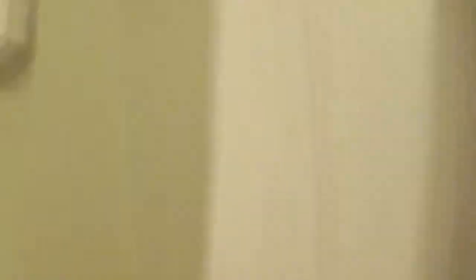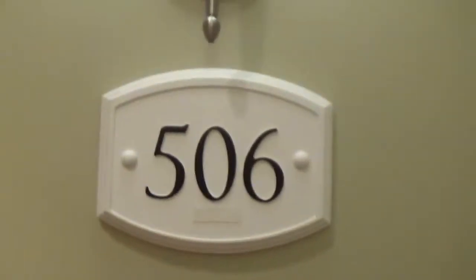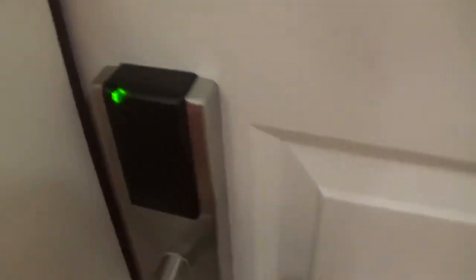We are in room 506. Here we are at my room, and here is the key card. You want to hold it until the green light shows up and open the door. My grandfather is in the lobby of the Chamberlain building.